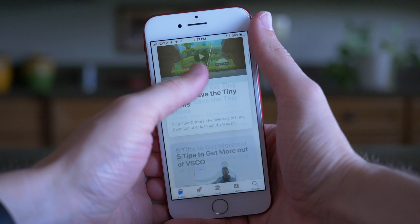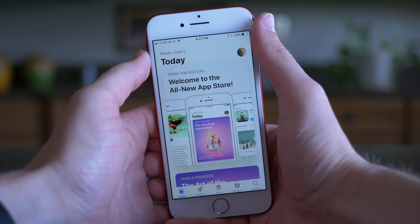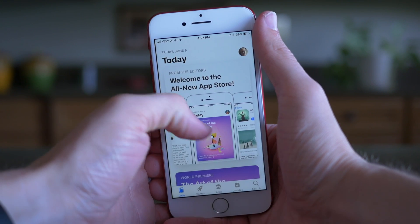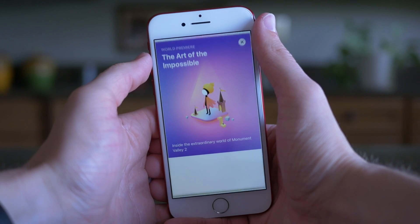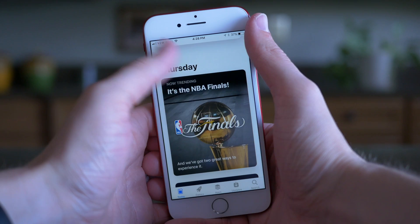The first tab has been renamed to Today. It's going to tell you the date in the top left, a picture of yourself in the top right, and then down below in the middle area, it's going to show you everything you're sort of used to seeing — some featured apps for that particular day. It's actually really cool if you scroll down, because it actually changes depending on the day.